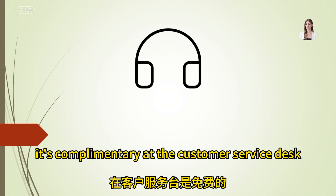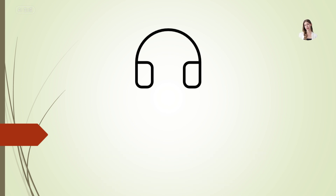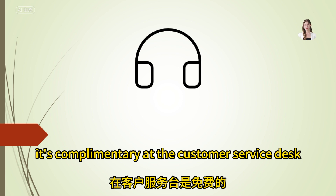Do you offer gift wrapping services? Yes, we do. It's complimentary at the customer service desk.